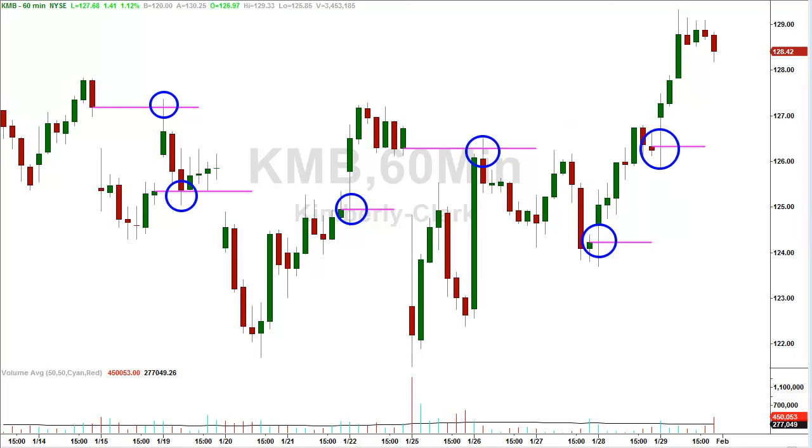Here's the sixth gap on the same stock. Gap left at $126.33. Within the hour, you could have gotten a $1.25 gain up to $127.49. And if you held it for the better part of that day — not even the whole day — you could have gotten it up to $129.33 for a $3 gain.